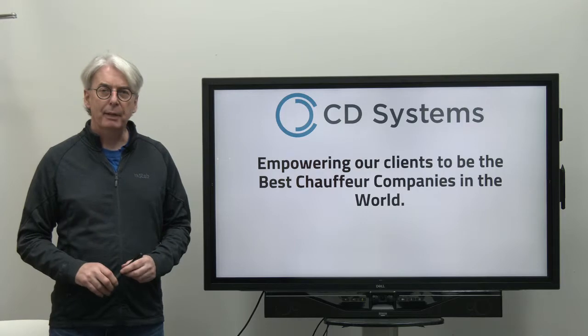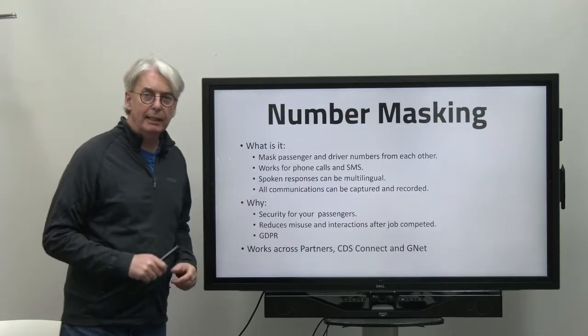How do we do it differently and better than our competitors? Let's take number masking as an example.